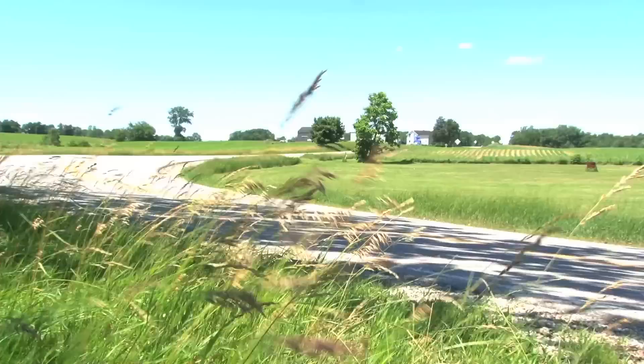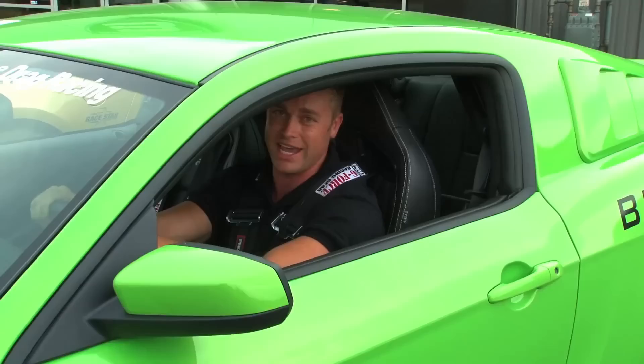Brent White's dream has turned into an amazing facility and company. Do yourself a favor and head to North Webster in Indiana, because Brent Speed — it's more than worth it.